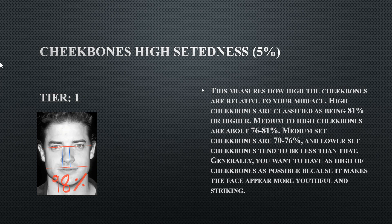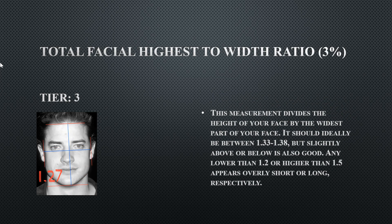His total facial height-to-width ratio is Tier 3 at 1.27, meaning his head shape is slightly on the shorter side. This is not too bad, but you'd want it a little more elongated. His bigonial width is Tier 1 at 91%, which is at the outer range but still fine — anything more would look uncanny.